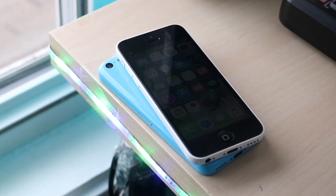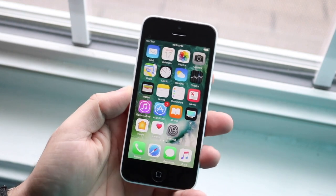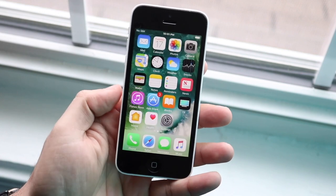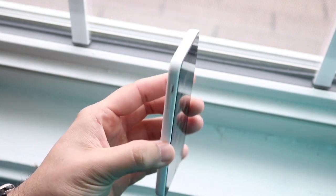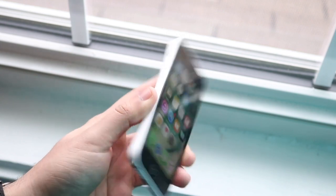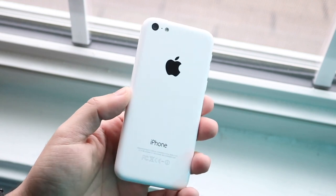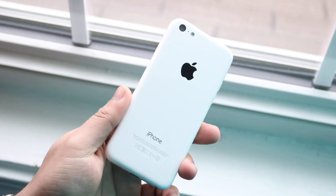The 5C, for what it was at the time, was a very weird approach from Apple. This iPhone is completely discontinued and unsupported with software, so you can no longer update it. It was the cheaper version of an iPhone 5, which was already a year old when they dropped it. You could just go buy a used iPhone 5, which wasn't even as expensive as the 5C being sold for more in price — which was crazy.